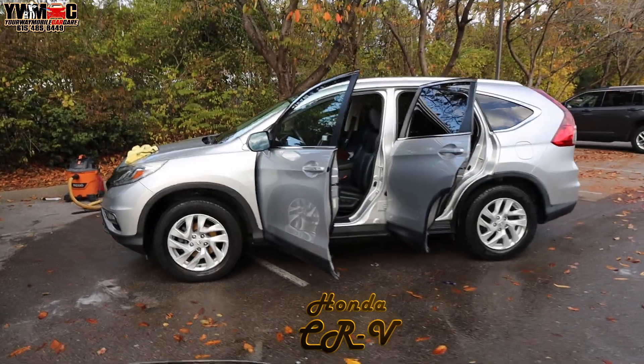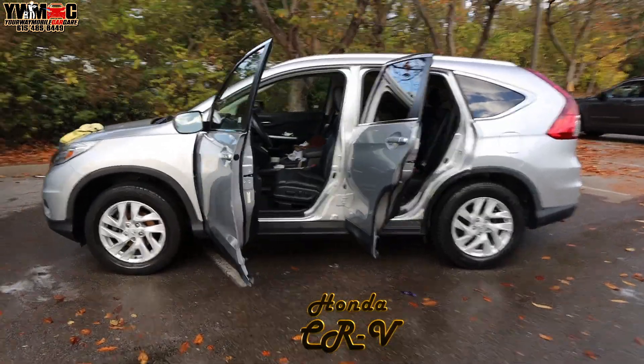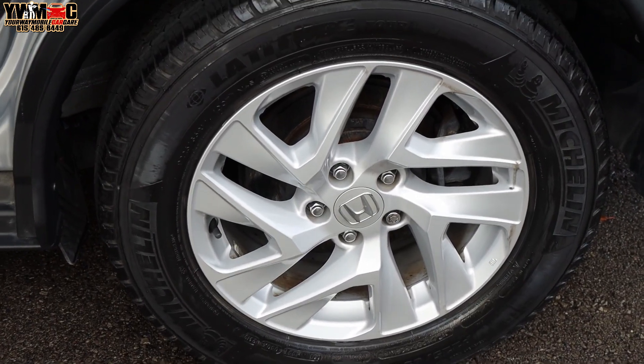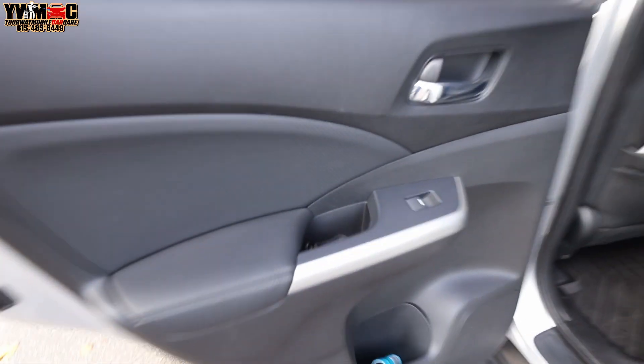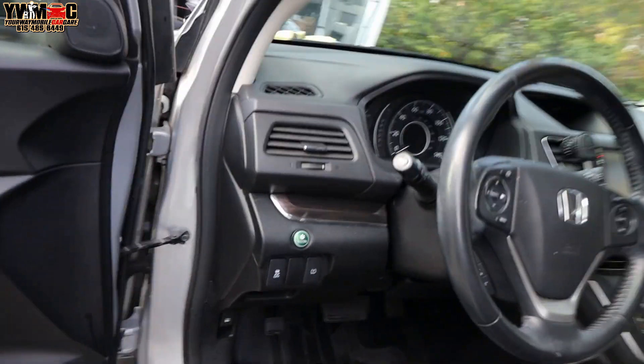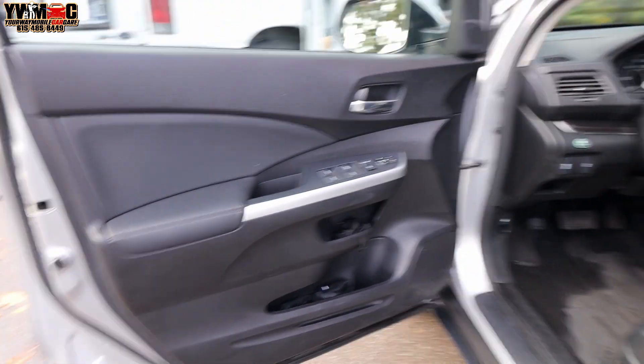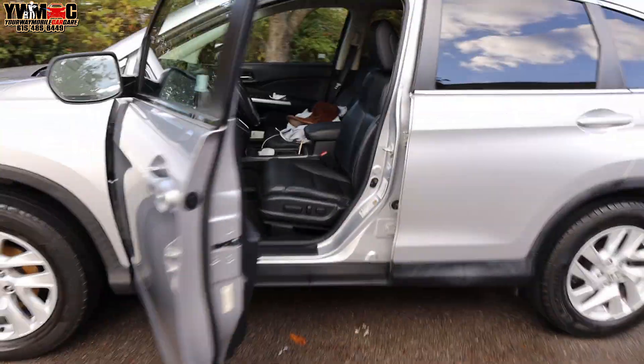We just got the whole car done in and out. It was a little dirty in the interior, but we got the car looking good. The tire shine might need a second coat — keeps coming off the wheels. Definitely was dirty in here, had a lot of debris and dirt on the seats, in the carpet, the doors, and the dashboard, steering wheel, radio, gear shift — all of that.